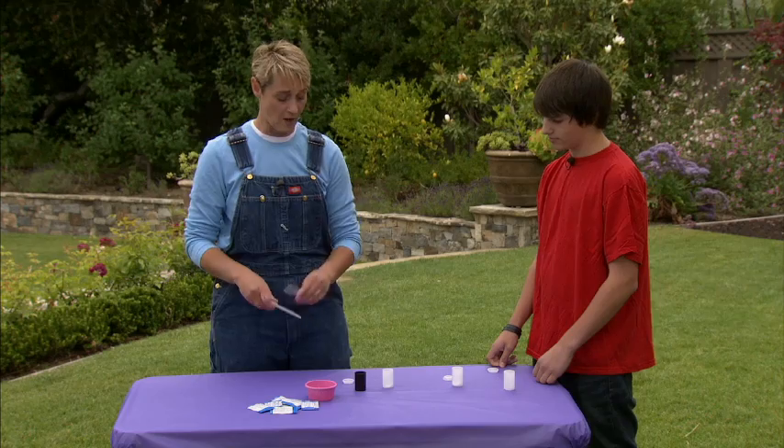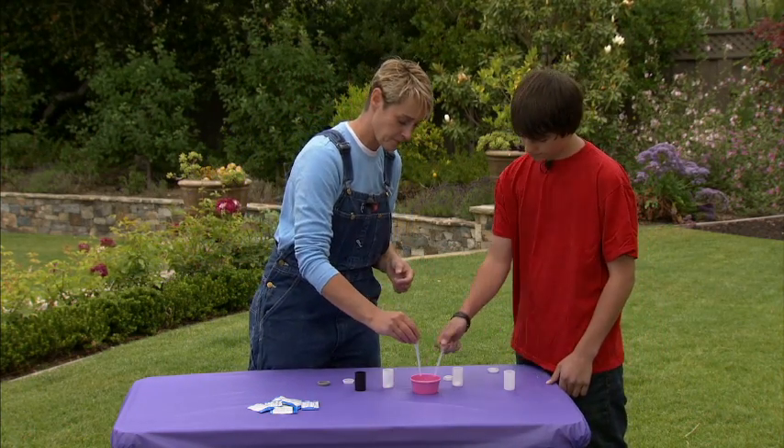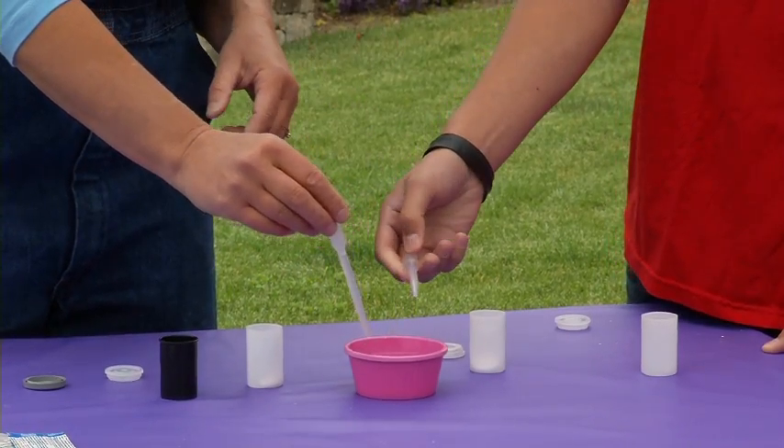Now we're going to need a little water. I've got these great handy-dandy eye droppers. We're going to fill them up just like that — you squeeze the top and pull the water up and in.